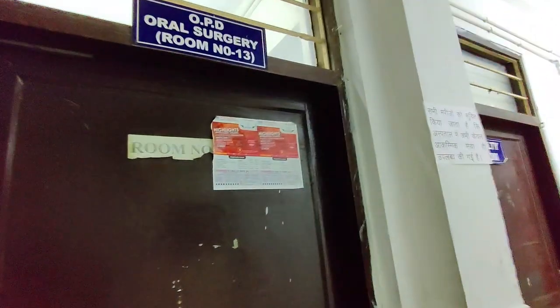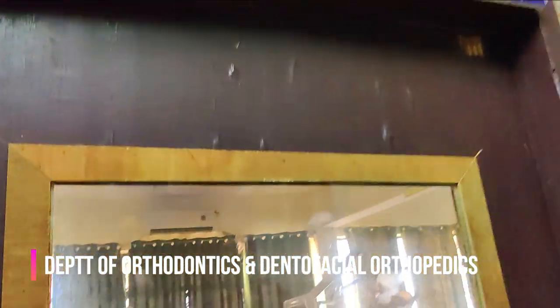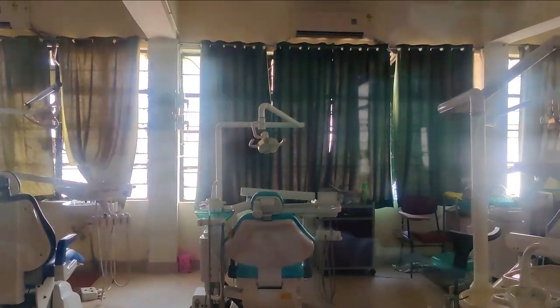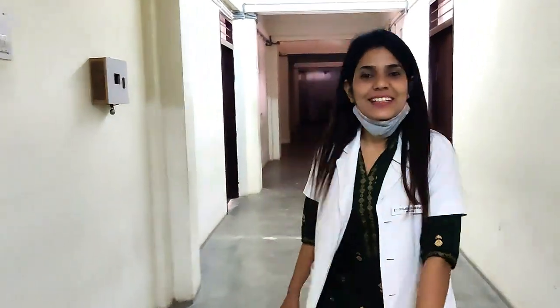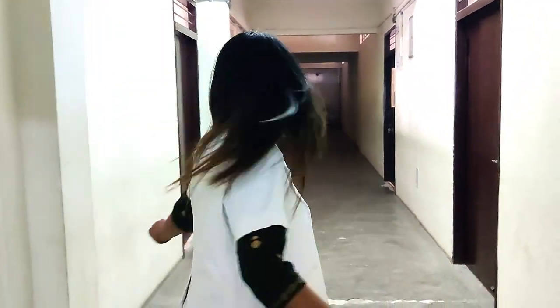The second department here is the Department of Orthodontics and Dentofacial Orthopedics, where misaligned teeth can be treated. And now I will show you my classes. This is the area where we used to spend most of our leisure time and have some ice cream.